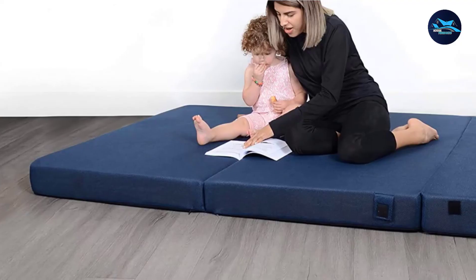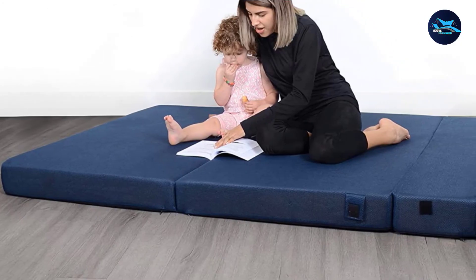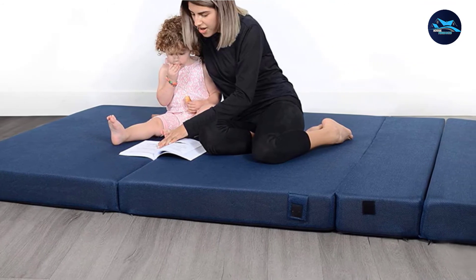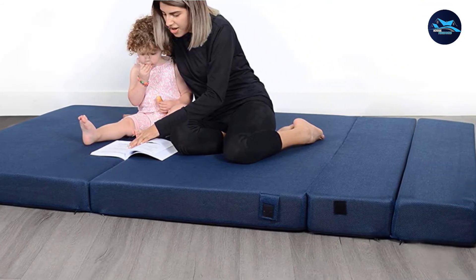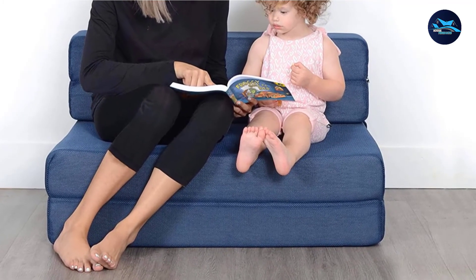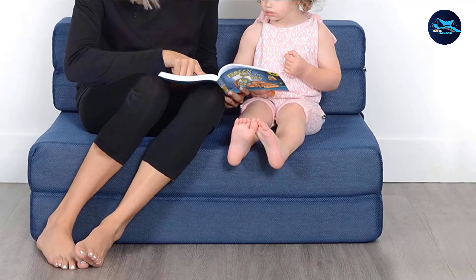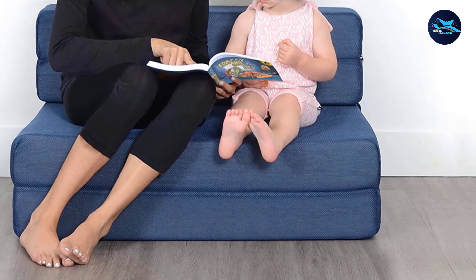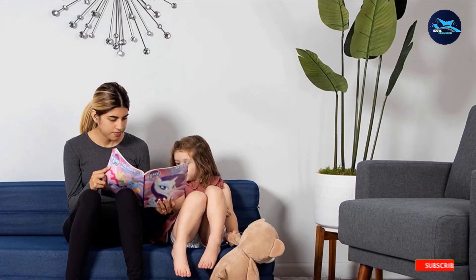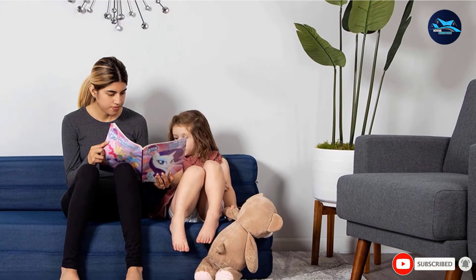Convenient maintenance should always be considered — you don't want the mattress becoming really dirty, which not only looks bad but doesn't give off positive inviting vibes. With the Millier Tri-Fold Foam Folding Mattress and Sofa Bed, you don't have to worry about getting it dirty because its cover is easily removable and washable. You can even wash it in the washing machine without worrying about ruining the cover cloth.